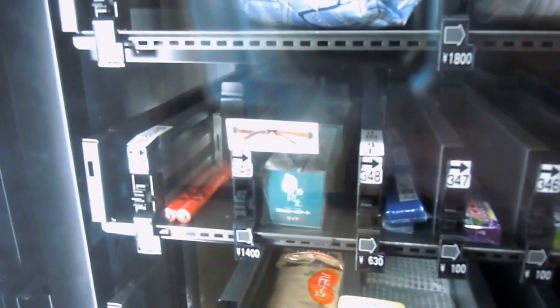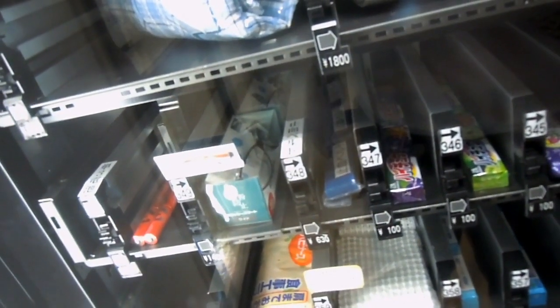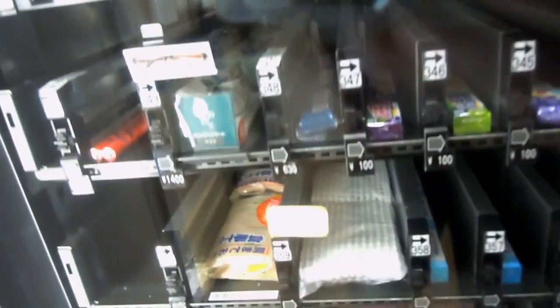And towels — a variety of little towels there, some more snack foods, batteries, and spectacles. See the spectacles there? Sort of a standard prescription spectacle I guess — 1400 yen, so that's about $15.